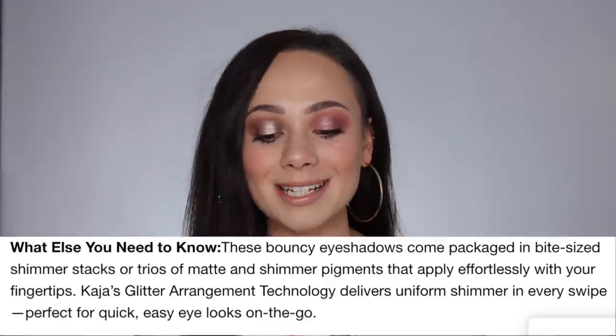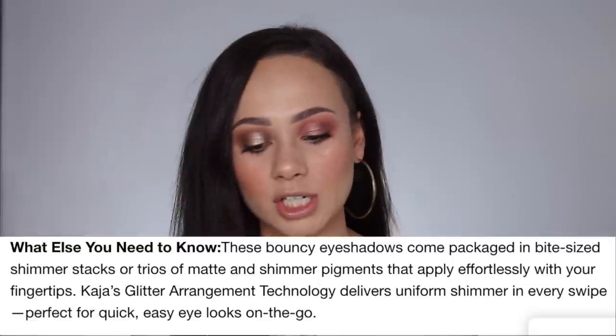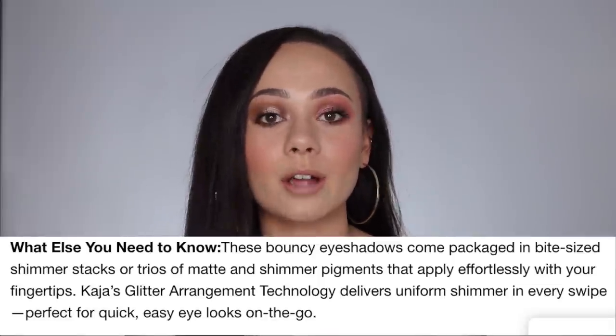These are available on Sephora right now — they just released a few days ago. They are $21 each, and altogether Kaja has, I believe, eight different shades of these, but these four new ones are the ones that contain mattes. Online it says these bouncy eyeshadows come packaged in bite-sized shimmer stacks or trios of mattes and shimmer pigments that apply effortlessly with your fingertips. Kaja's glitter arrangement technology delivers uniform shimmer in every swipe — perfect for quick, easy eye looks on the go. These are perfect for on the go, and I created some very easy, simple looks, so I'm not going to waste any more time. I'm just going to take you guys straight into the demo.